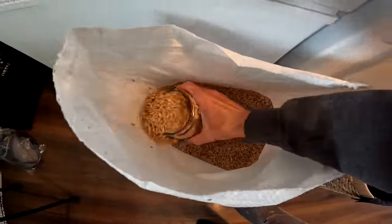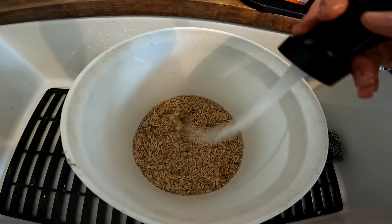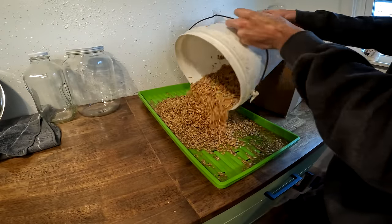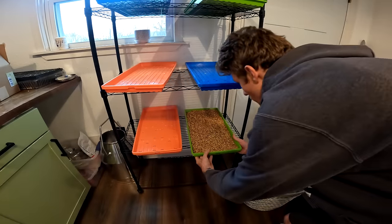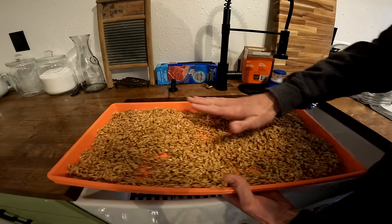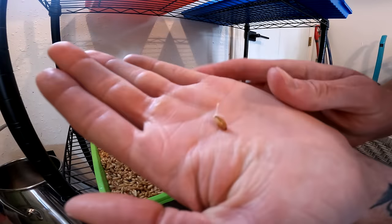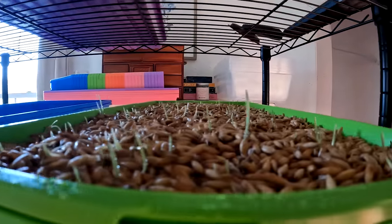We start out with some basic oat seed, put it in a bucket, and soak it for 24 hours. After that we take our Bootstrap Farmer micro green trays, dump the soaked seed in, and make sure to have an even layer. Then we set that on a rack and repeat this process of soaking seed for 24 hours and spreading onto a tray every day. Twice a day you'll want to water these trays down really well — if the seed dries out it may not germinate. After just two days we already have some roots growing, and after a few days we have some greens.